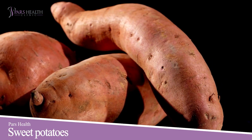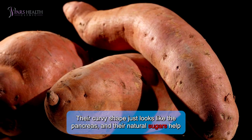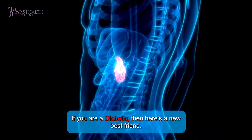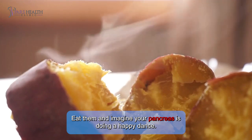Number 7: Sweet Potatoes. Their curvy shape just looks like the pancreas, and their natural sugars help stabilize blood sugar levels. If you're diabetic, here's a new best friend. Eat them and imagine your pancreas doing a happy dance.